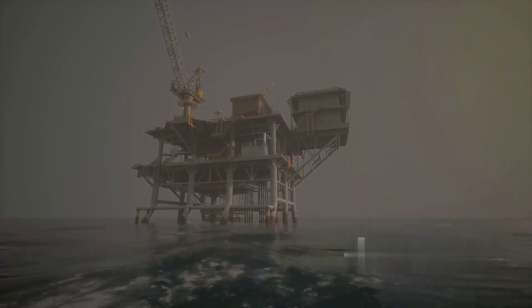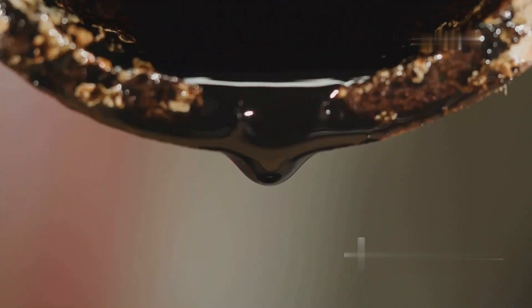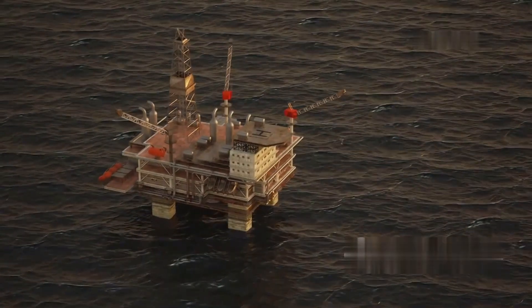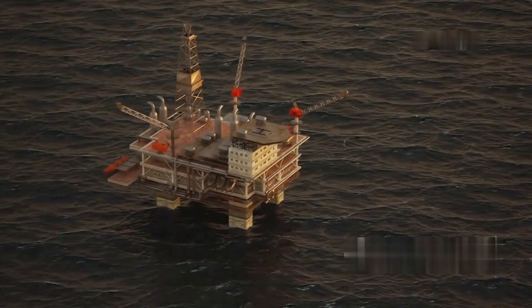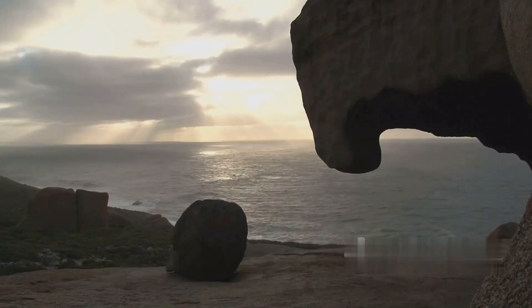The primary raw material in offshore oil production is crude oil, a naturally occurring unrefined petroleum product composed of hydrocarbon deposits and other organic materials. This oil is found in reservoirs beneath the ocean floor, trapped in rock formations that have accumulated over millions of years.